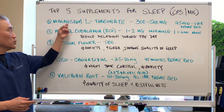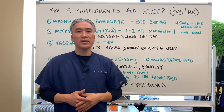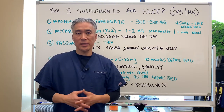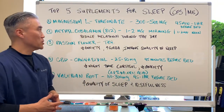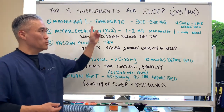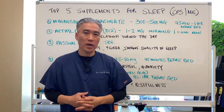Number 1, I like to use magnesium L-threonate, 300 to 500 mg, 45 minutes to an hour before bed. Magnesium has a lot of enzymatic processes and is quite beneficial for many different processes, but it has a calming effect. Use this one first at the lowest dosage, maybe 300 mg, and see if it impacts your sleep quality. Do it for 3, 4, or 5 days.